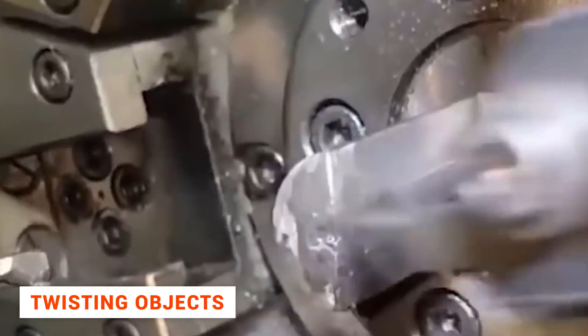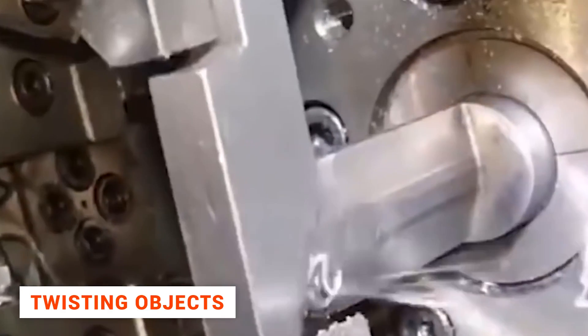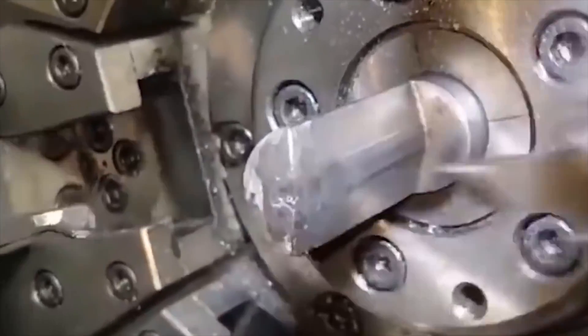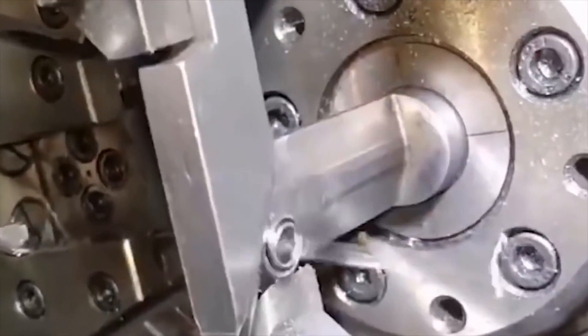And here's another video that perfectly fits the description of sticking. It's impossible to take your eyes off the fascinating process of twisting a metal bar.